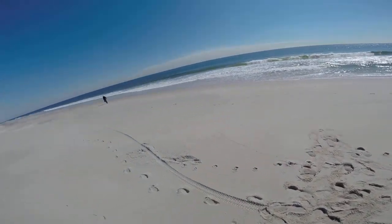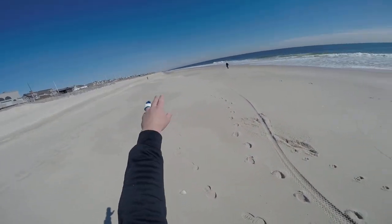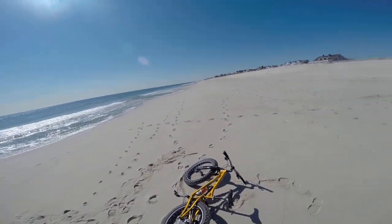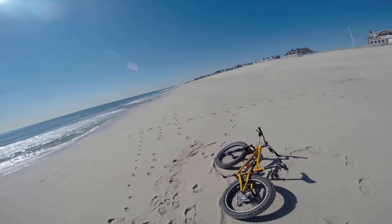This is the Atlantic Ocean. Looking north it's Bay Head and Point Pleasant. To the south we have Seaside Heights — the famous pier with a roller coaster that washed into the ocean.